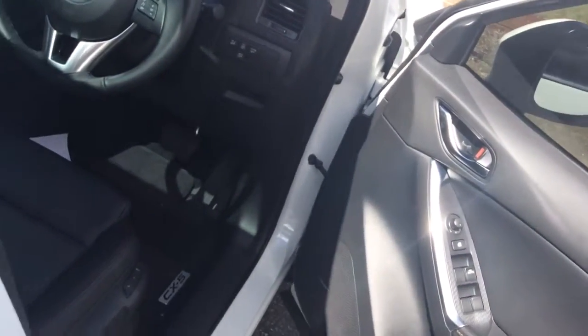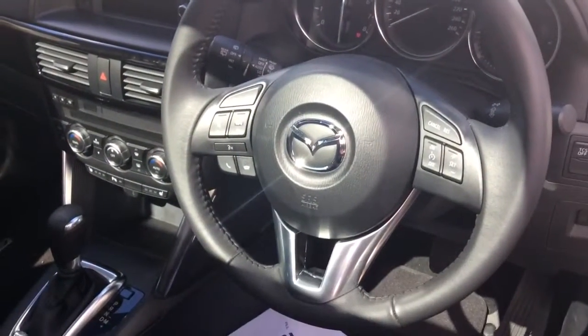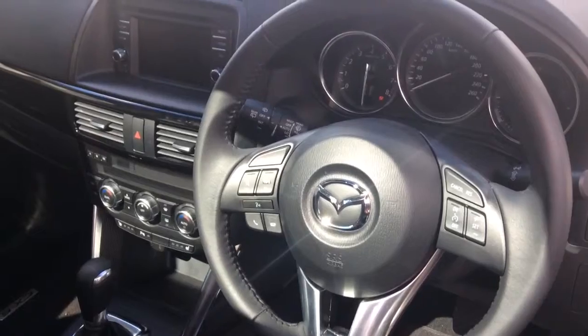Inside the car you've got the smart entry to allow you to get in, as well as leather seats which are heated, dual zone climate control, Bluetooth and voice recognition.